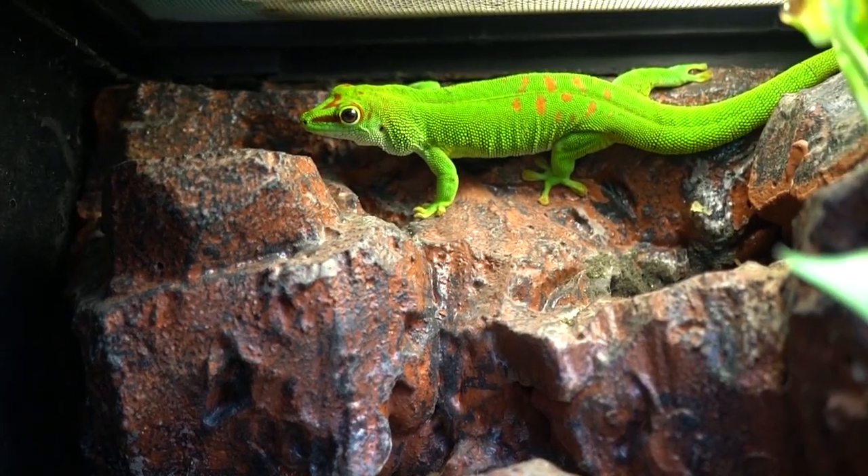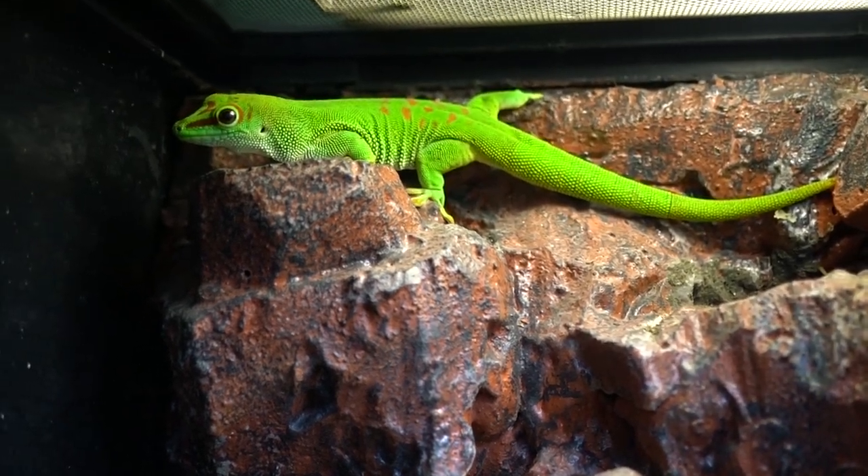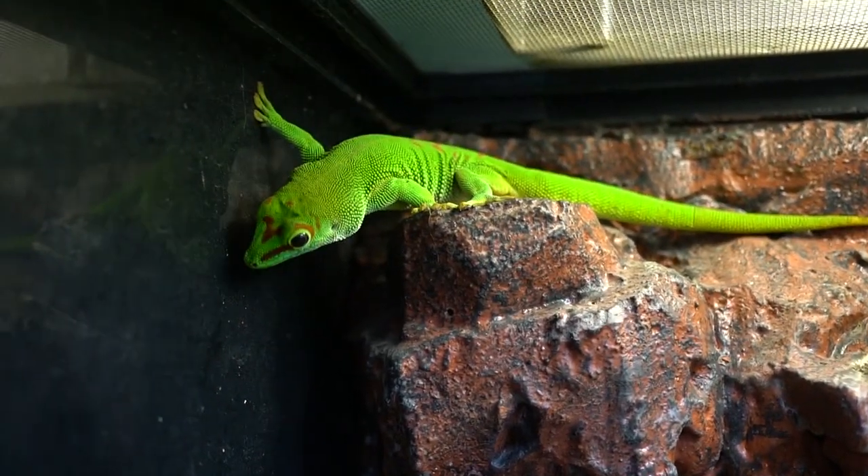Welcome back to today's video. Today we're going to be talking about day gecko care. Giant day geckos are beautiful reptiles that are not nocturnal — they are awake during the day, and therefore require a little bit different care than your typical gecko.